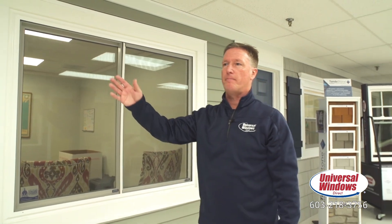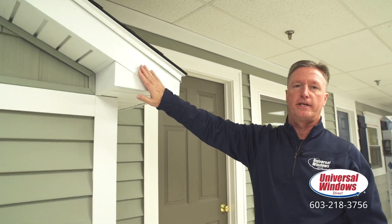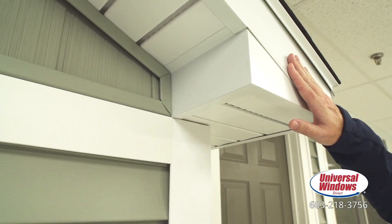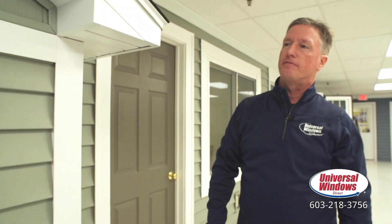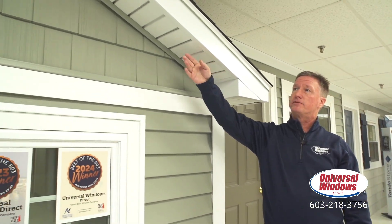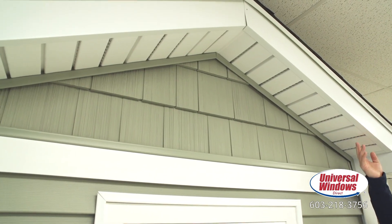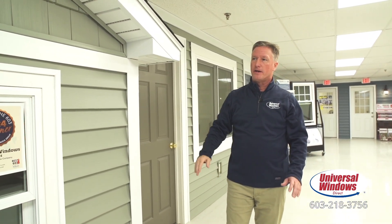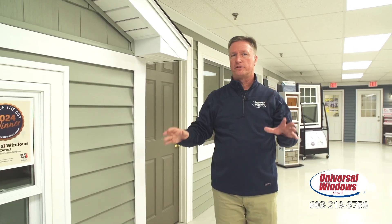Moving right along, we actually have a bump-out of a house here. This shows you how we encapsulate the wood trim — it's never going to get wet again, it's never going to rot, and you're never going to have to paint it again. We do the same thing with the soffits, which is the area under the overhang by your roof. Completely maintenance-free.